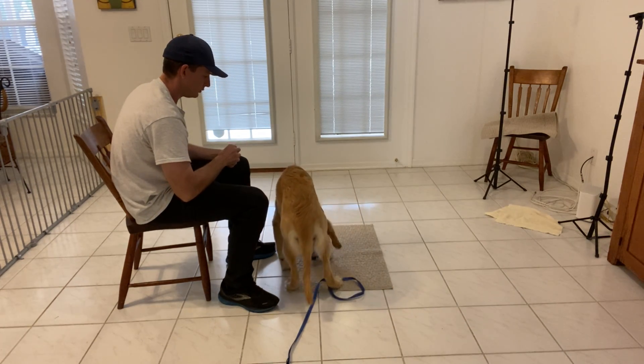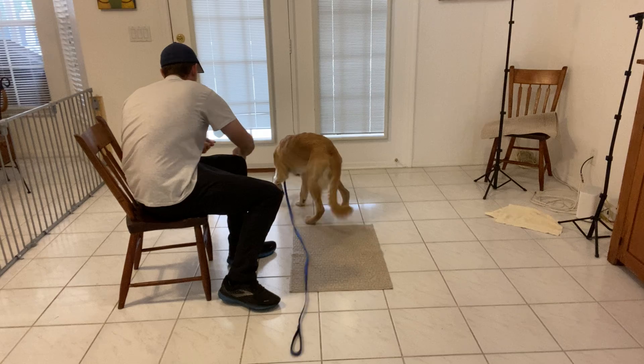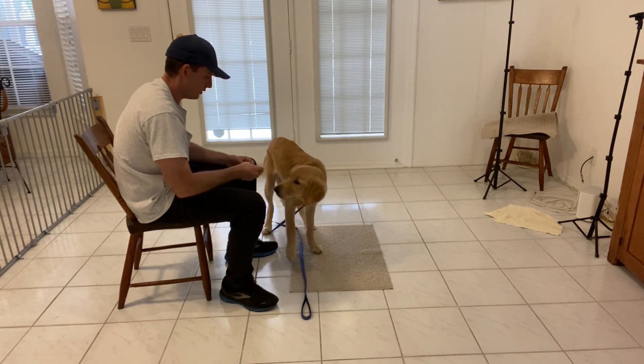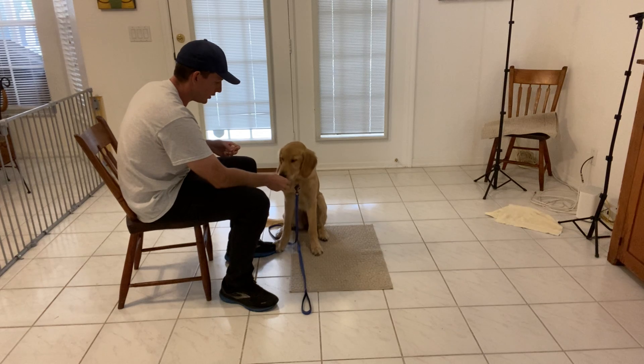Throw food away from the mat, and while her back is turned I'll throw a couple pieces on there. You can see how she's going back to kind of check it out, see what else might be on there. Throw a piece of food away on that side — she turns and goes back there. Good girl.